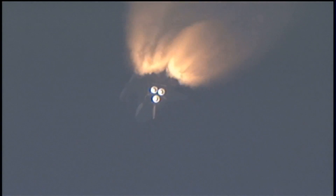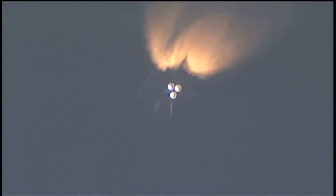We'll be standing by for burnout and separation of the solid rocket boosters. Combined, the twin boosters provide 5.3 million pounds of thrust to propel the orbiter towards space. Booster officer confirms the SRBs, or solid rocket boosters, have separated 2 minutes and 20 seconds into the flight.